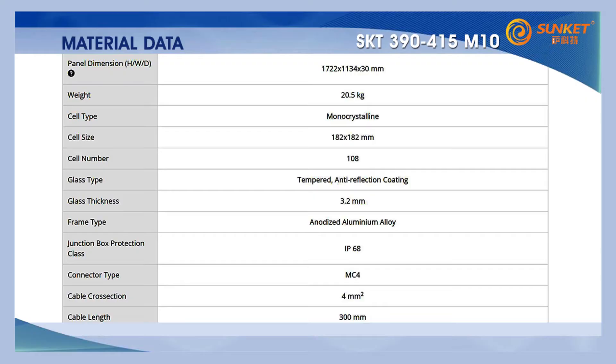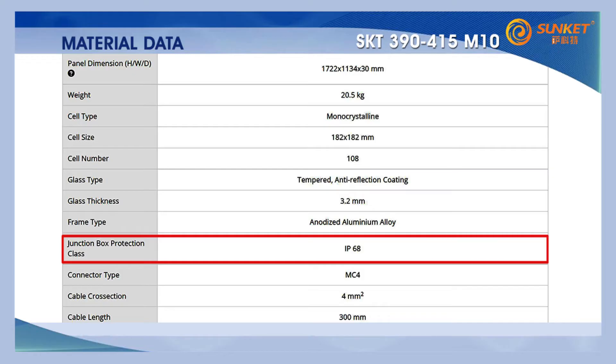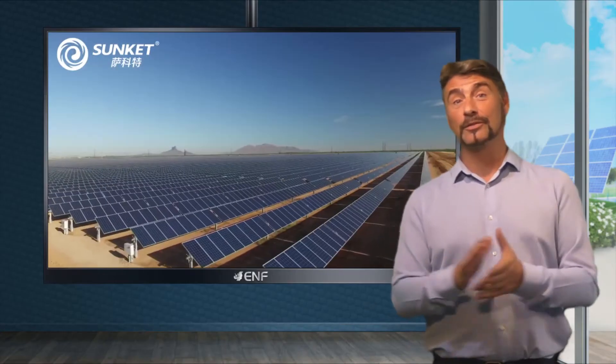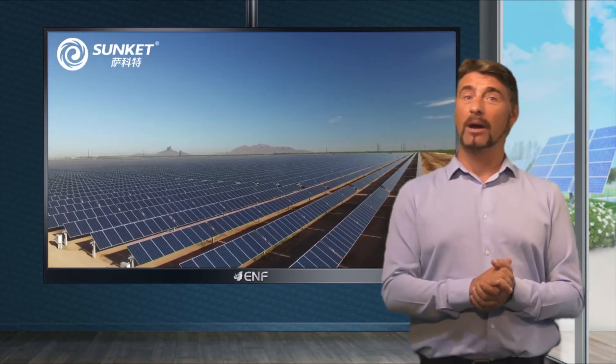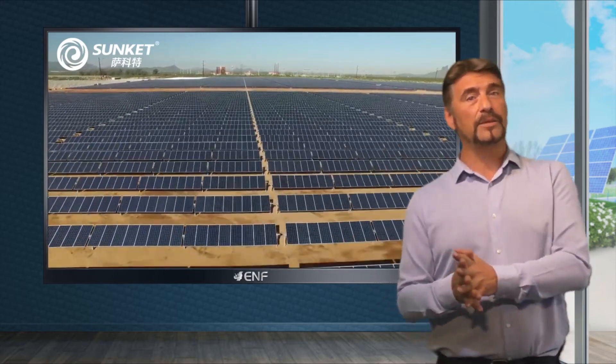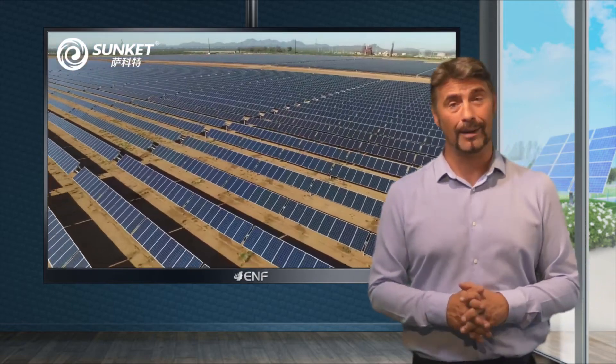A dust and water resistant IP68 rated junction box and a corrosion resistant aluminium frame are included. Robust construction allows these modules to withstand high mechanical loads of up to 5400 pascal on the front side and up to 2400 pascal on the rear side.